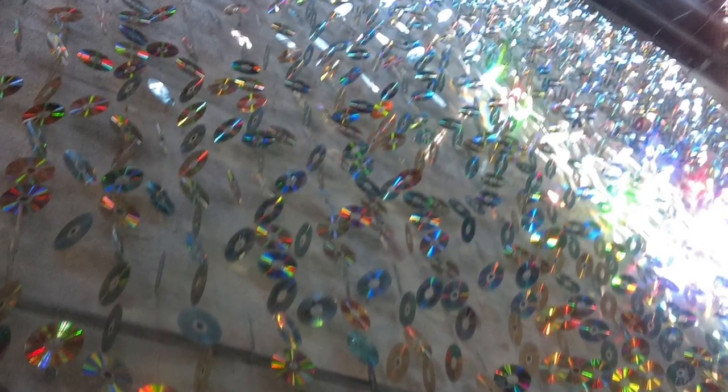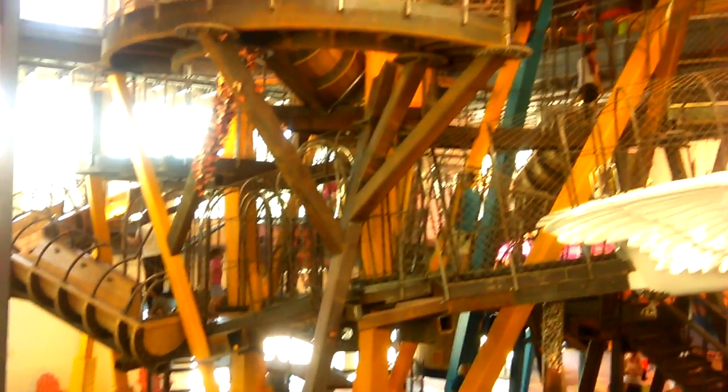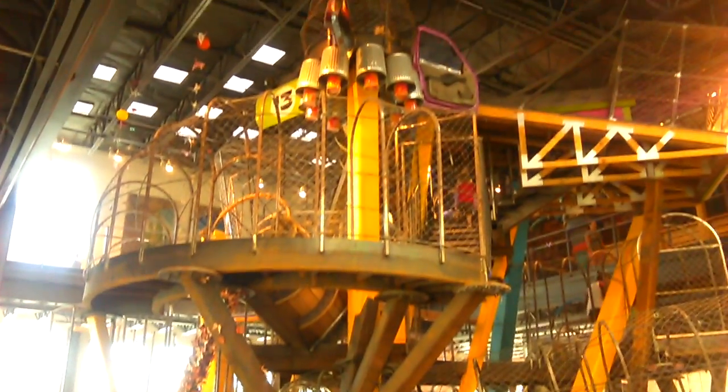And as you walk in you see these CDs all hung up. And then this is the big apparatus thing that you can climb all the way to the top. You can see it from all three levels, which is pretty cool.